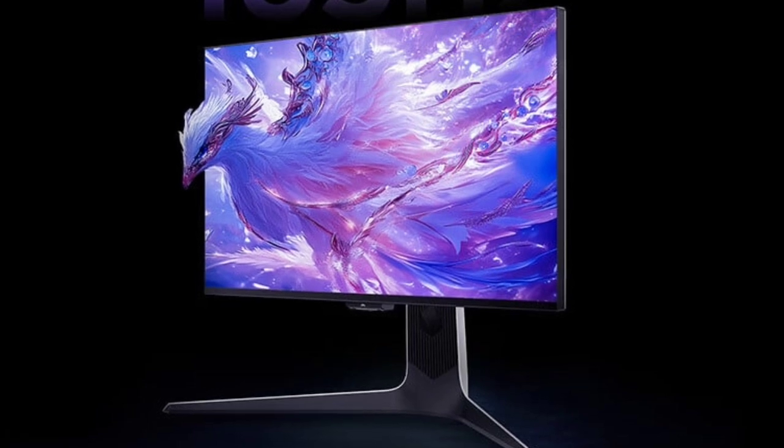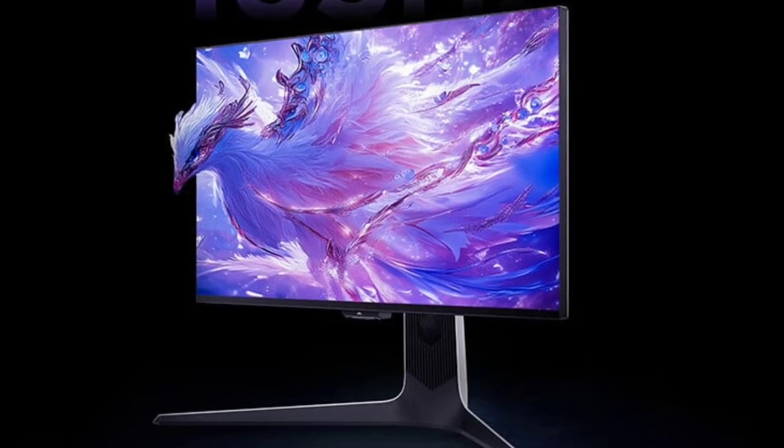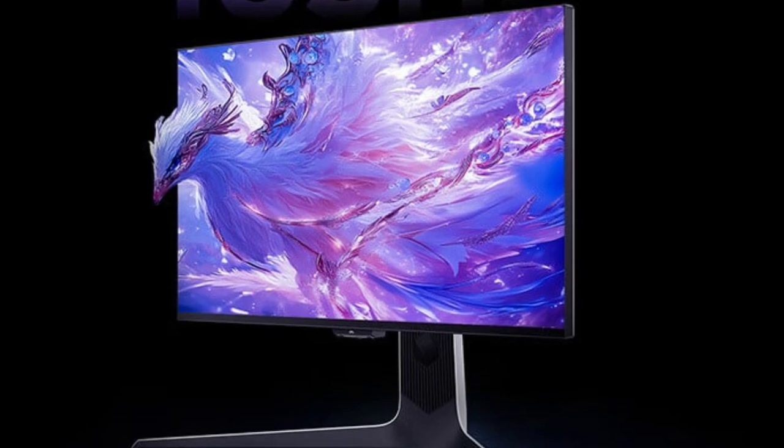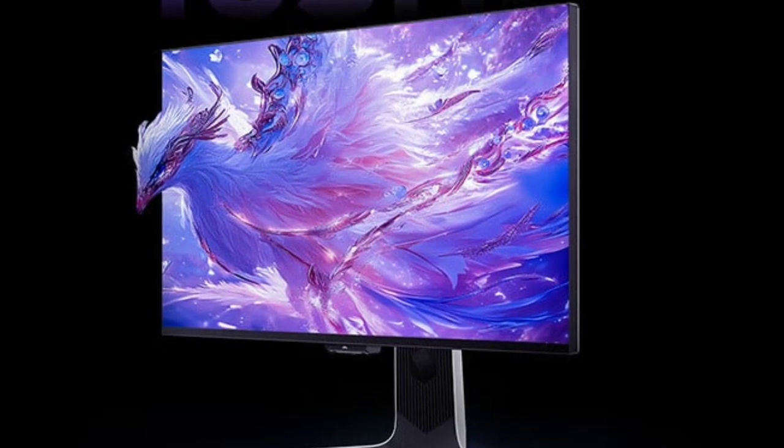The monitor features a tilt, pivot, and height-adjustable stand for comfort and versatility. It comes with a light wing-back design that adds a sci-fi touch with integrated RGB lighting.